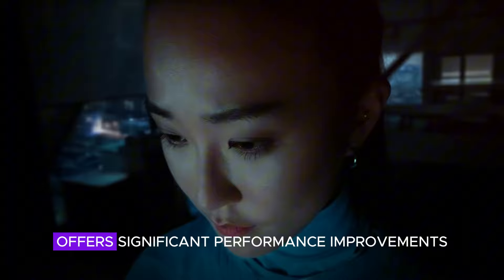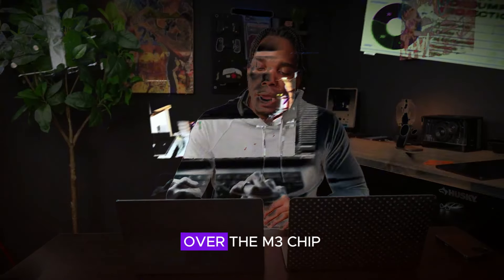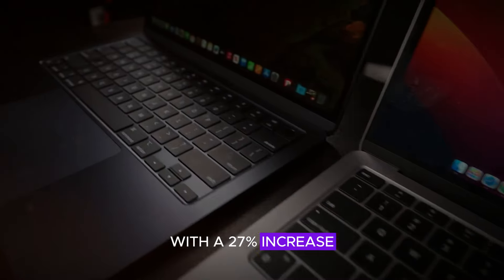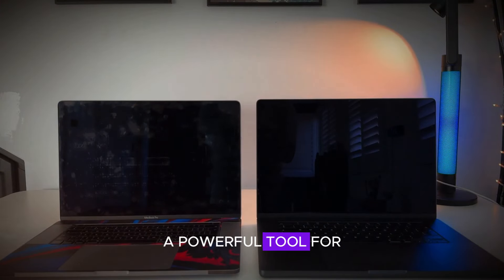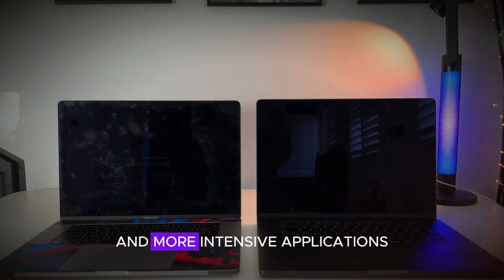The M4 chip offers significant performance improvements over the M3 chip, with a 27% increase in single-core performance and a 31% increase in multi-core performance. These enhancements make the M4 MacBook Pro a powerful tool for both everyday tasks and more intensive applications.